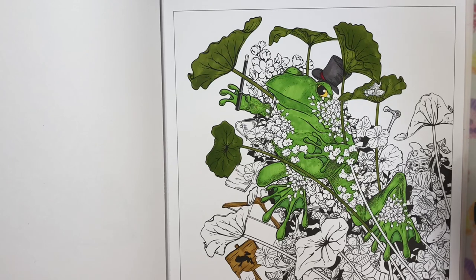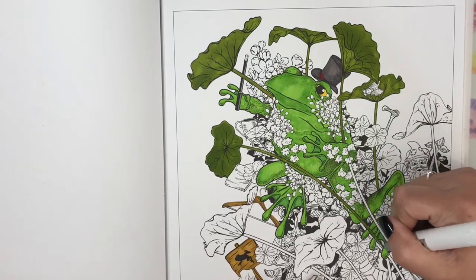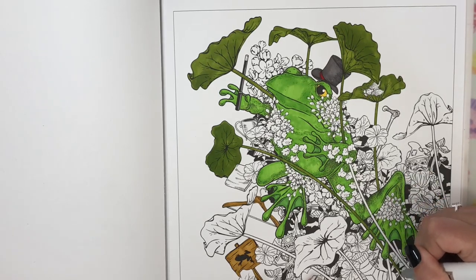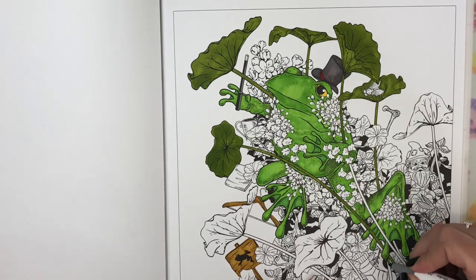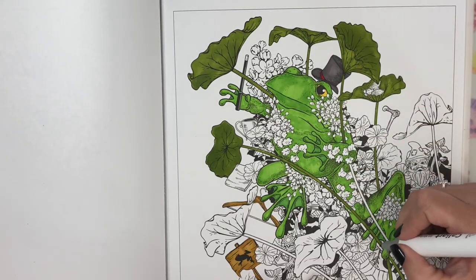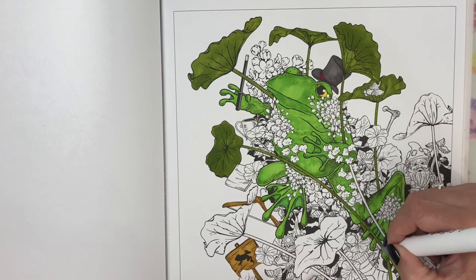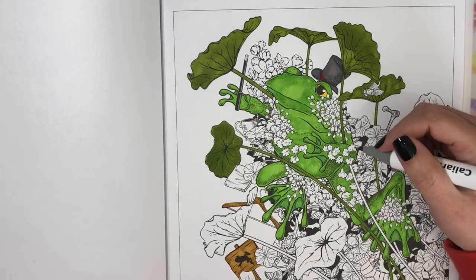Oh yeah, I like this dark green. I don't know how to say it but I'm going to call it Petitspois — that's how I'm gonna say it. I think this is a stem for one of these whatevers. If it's not, it is now because I'm coloring it that. So it is now.